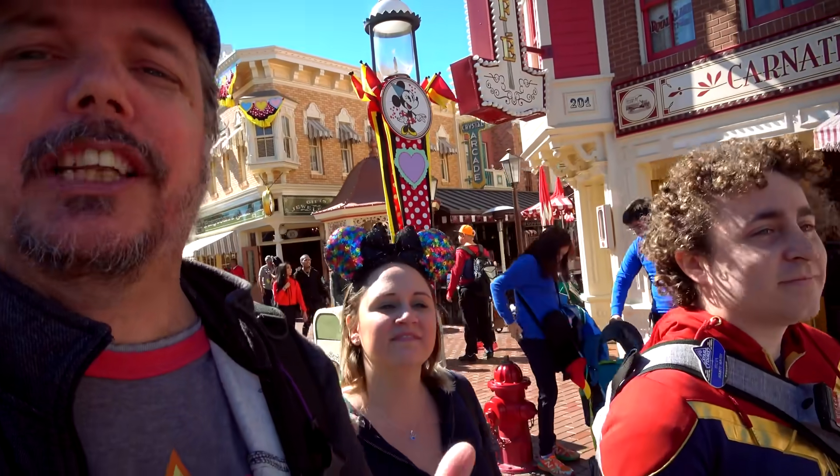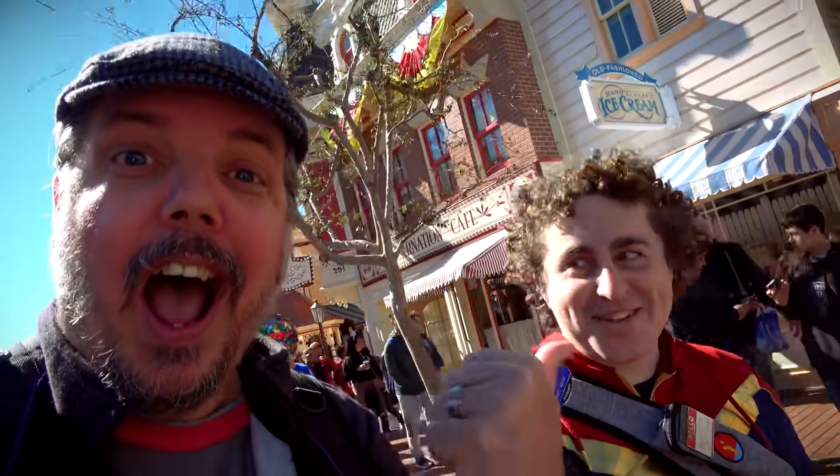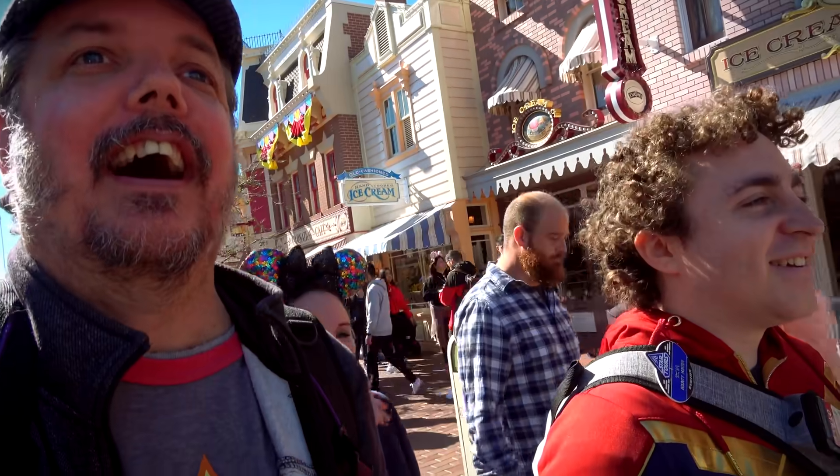We're going to be doing some Small World stuff today — we've got a ride on Small World and some new merchandise that we found at World of Disney. The suits too, yes. We're going to have lunch at the Jolly Holiday because they've got that grilled cheese sandwich — triple cheese and bacon with a blackberry jam. Oh my gosh, all those words sound delicious. Put all those words in my belly!